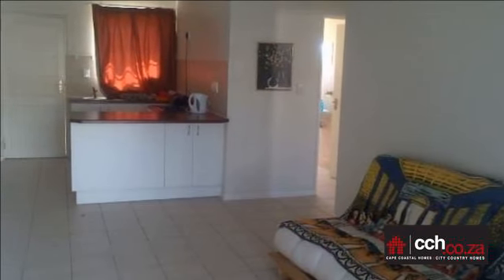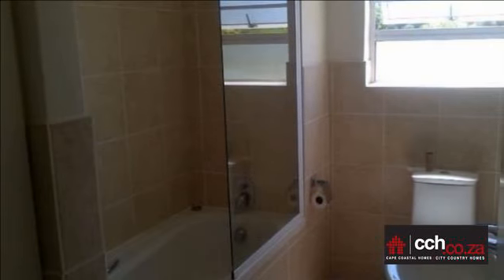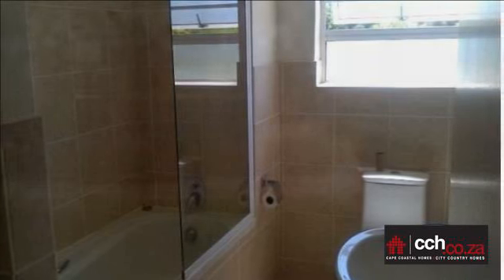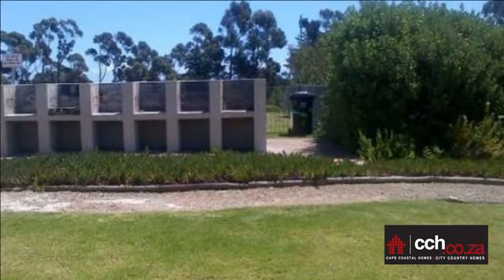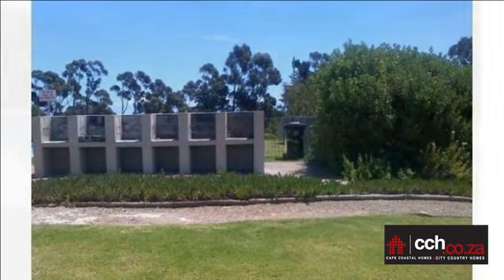Forest Walk is a secure estate with full-security perimeter fencing and electronic access control. A sense of community is assured. Modern apartment with two large bedrooms, one bathroom, open-plan lounge and kitchen — includes stove and oven.